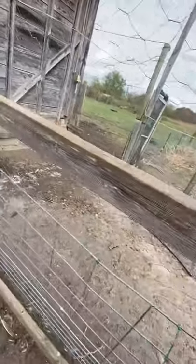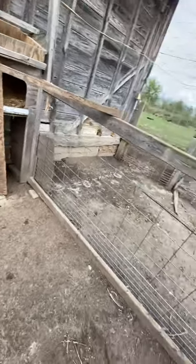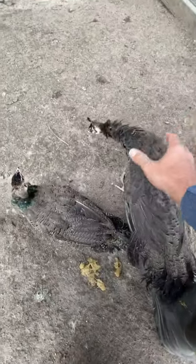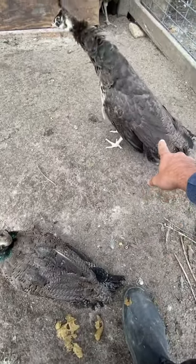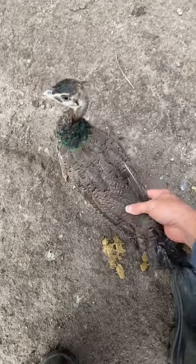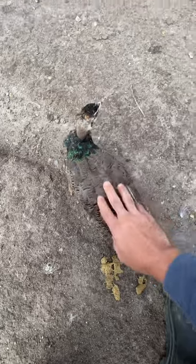Now I'm going to get inside and release these two and see how they do. This one is a female — you can tell by the color of her feathers, they are mostly brown. This one is a male, as you can see the coloring has more stripes in the feathers. So one male and one female.